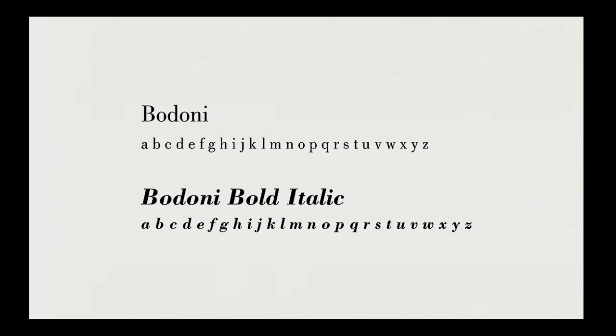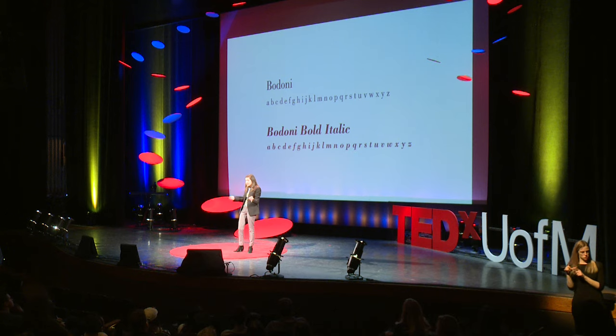The first thing I needed to know is that a typeface is different than a font. Most people use these interchangeably, but there actually is a difference. A typeface is a series of letters designed to belong together — so Bodoni is a typeface. Bodoni Bold Italic is a font, which is a specific group of letters within a typeface. Fonts make up typefaces in the same way that chapters make up a book.